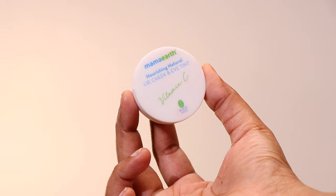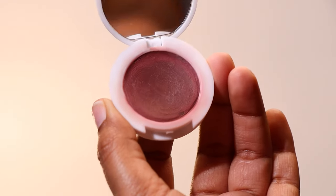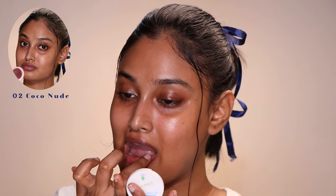I feel like this is the only product from Mama Earth that deserves the hype. I'm introducing you to my favorite lip, cheek, and eye tint — the Mama Earth Nourishing Natural Lip Cheek and Eye Tint in Coco Nude. Coco Nude is a dark mauve nude color; you will not get a crazy amount of pigment, and actually that's for the good — this is truly an MLBB shade.